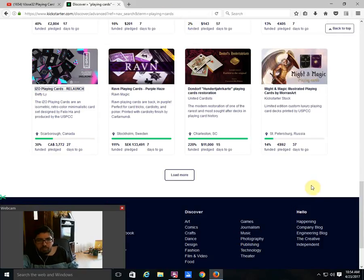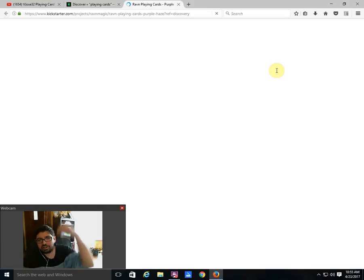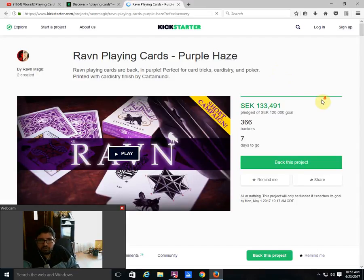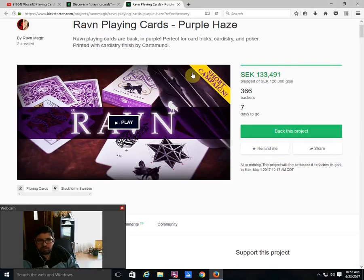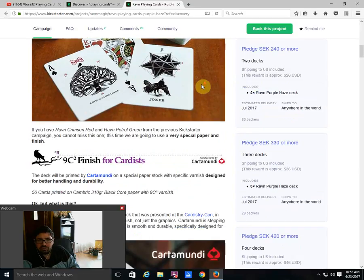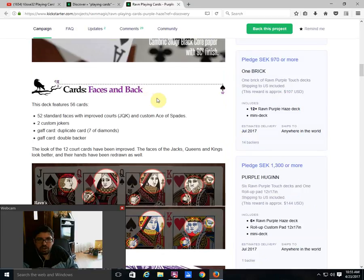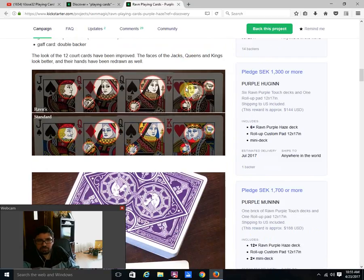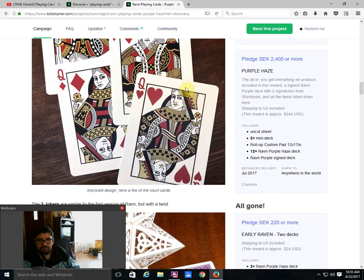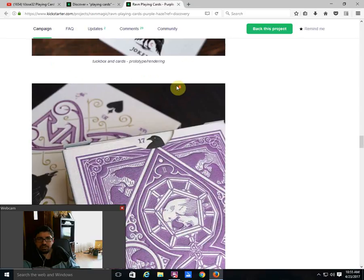Moving along — the Raven Purple Haze from Raven Magic is funded with seven days to go. I feel like you're going to want to check this one out. It's a two-week project — one week down, one week to go. Nice, beautiful purple cards. He changed up the Ace of Spades and the jokers a bit. These are going to be printed by Cartamundi on a Camwork 310 black paper with 9C squared finish. He also modified the faces slightly to improve them. The design is the same as before in purple — the other colors have sold out. I like purple, and I recommend checking it out.